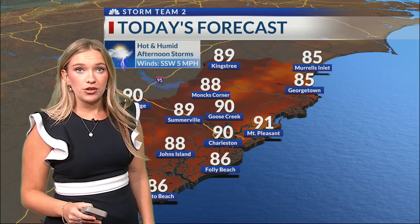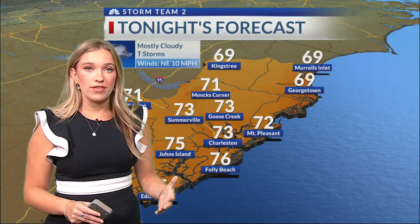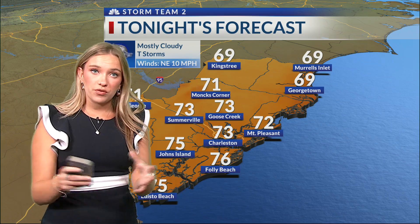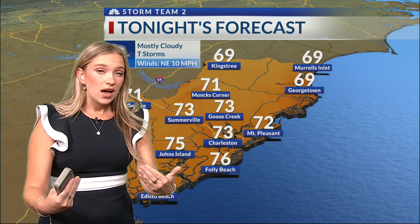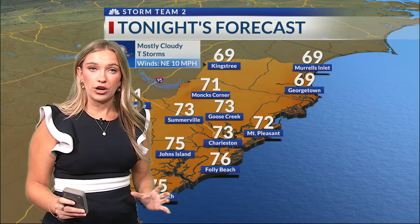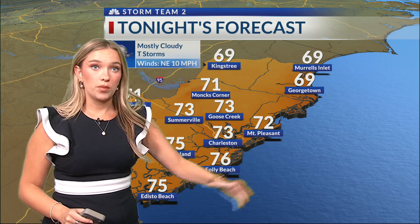As you step out the door later this afternoon, we're going to be dealing with a whole lot more coverage of that rain, especially heading into your afternoon. Scattered showers and storms — a few of us could be dealing with some isolated pockets of heavier rain. Overall, as we get that front passing through and stalling off our coast, by Tuesday and Wednesday expect more cloud cover outside, showers and storms.